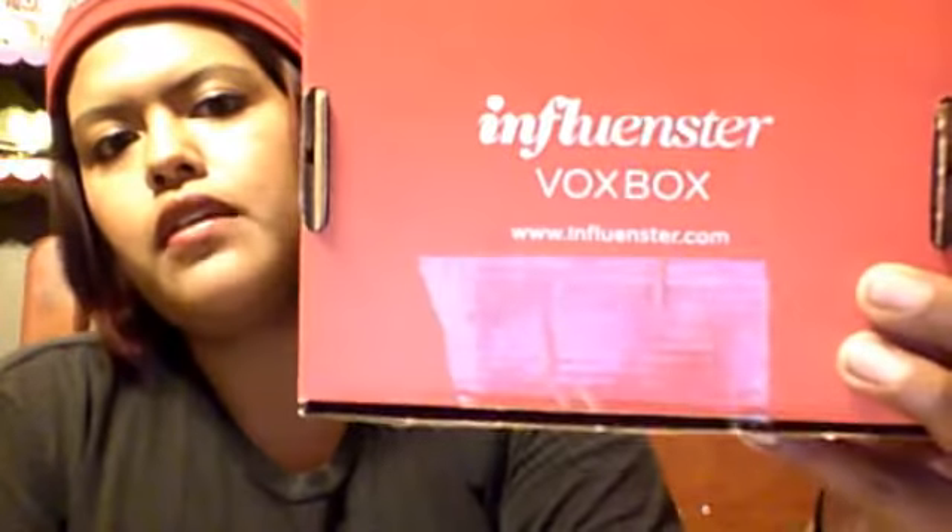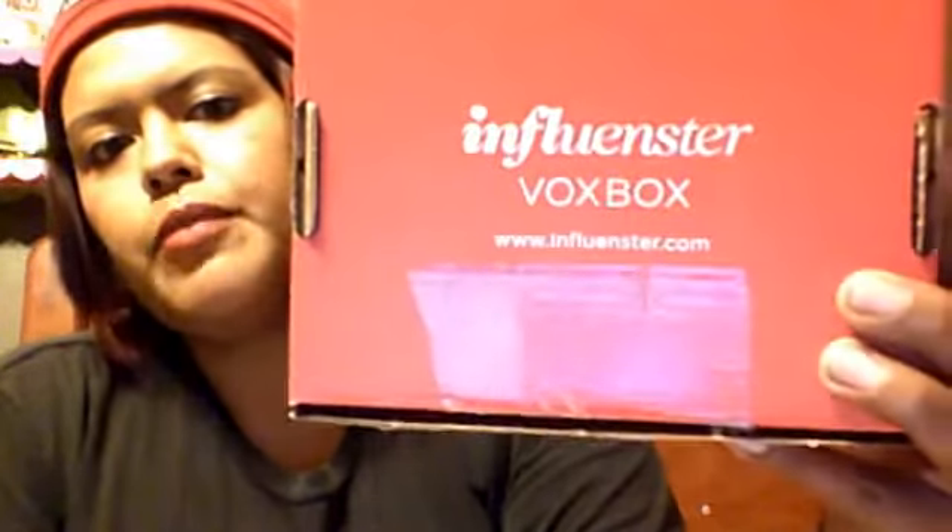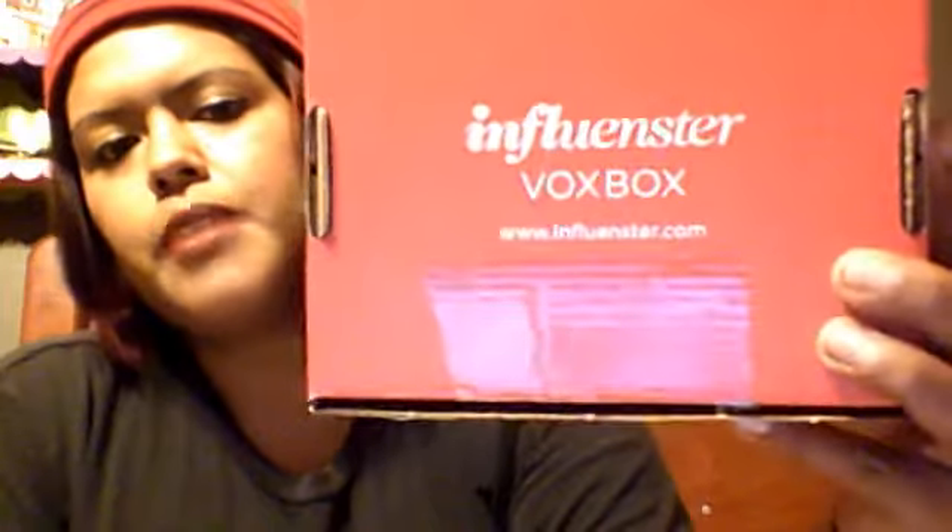Hey guys, happy holidays! This is Princess V. Today's video is on — drum roll please — the Influenster VoxBox! This month a lot of people were selected for the Jolly VoxBox, which is really awesome. Influenster remembered us little people and gave us a present, which is awesome.